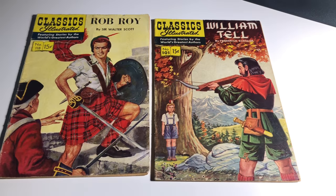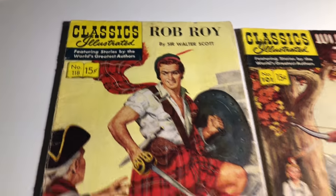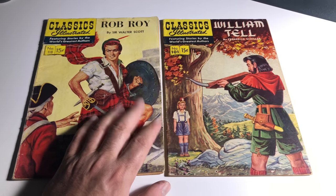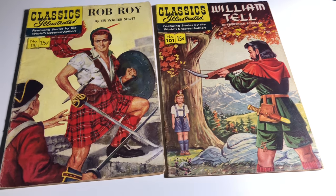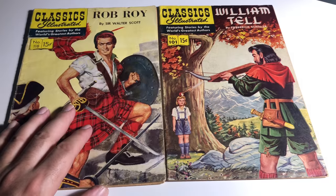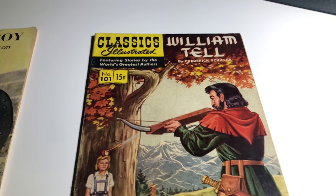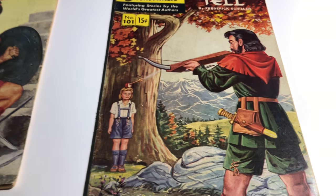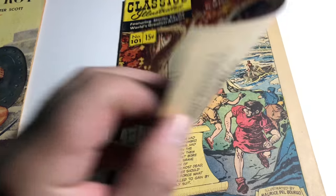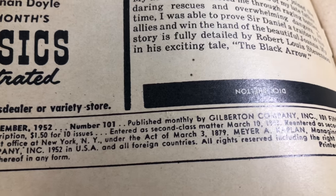So last up for this video we're going to be talking about Classics Illustrated — I don't know if you guys have seen them before, but they're really really old. These are golden age books with a 15 cent price tag. Usually golden age books are 10 cents or lower, and these are from the 1950s. This one's about William Tell — 1952, number 101. So that's old.